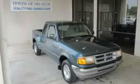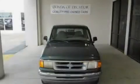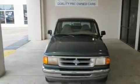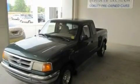This is a 1997 Ford Ranger. Whether hauling, commuting, or towing, this truck is the right one for you. It features a 3.0-liter six-cylinder engine and an automatic transmission.